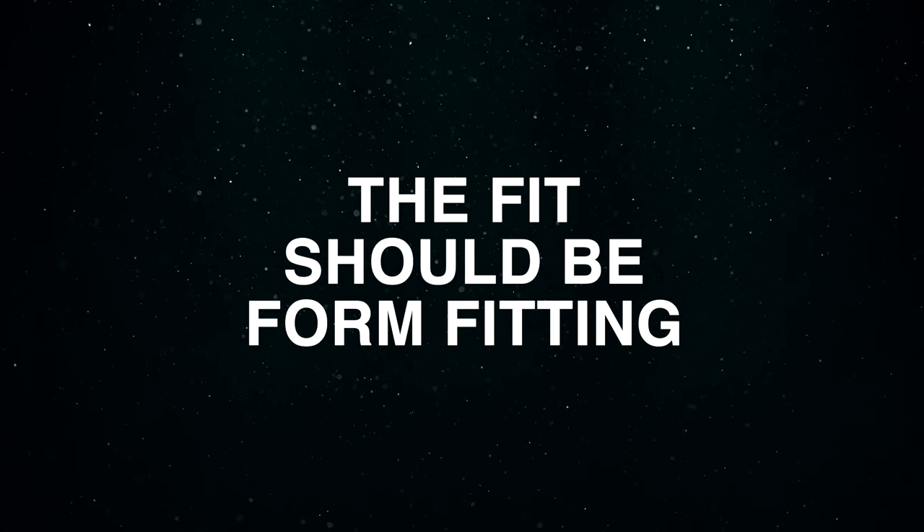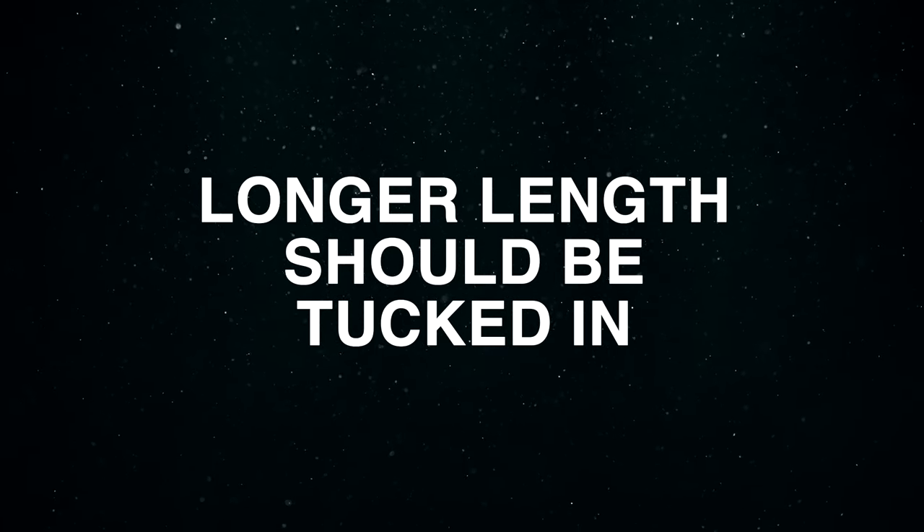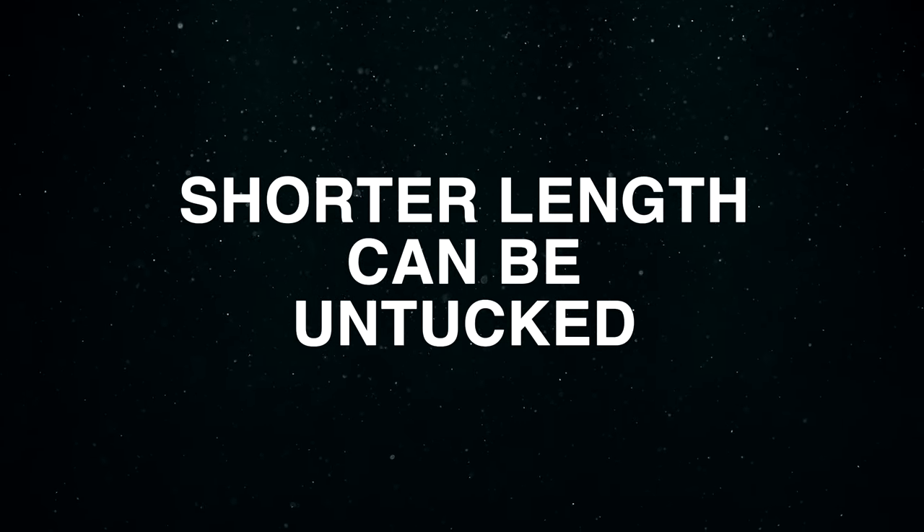The fit should be form-fitting — not baggy, and not too tight. Turtlenecks that are longer in length should, in my opinion, be tucked in. Turtlenecks that are shorter in length and fall midway down your zipper can be left untucked.